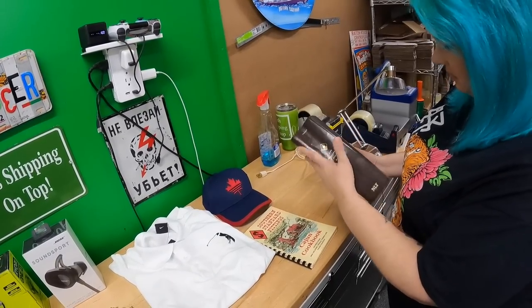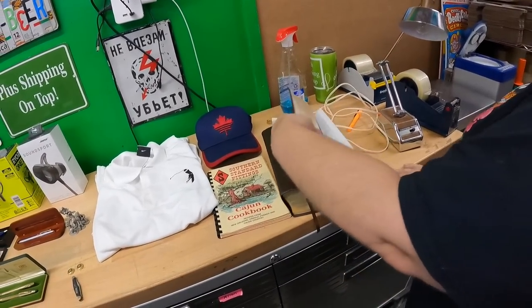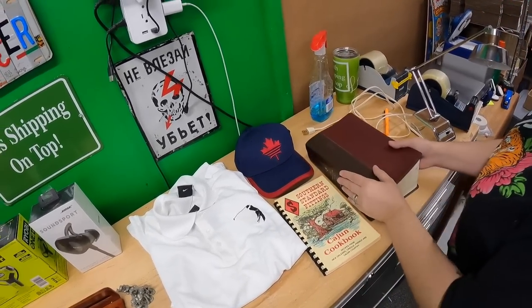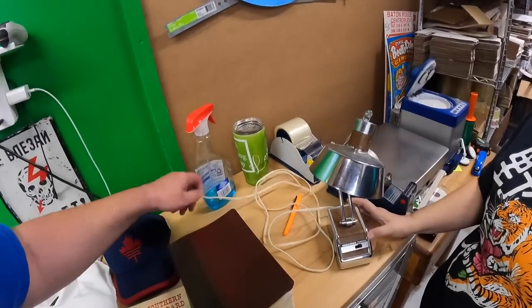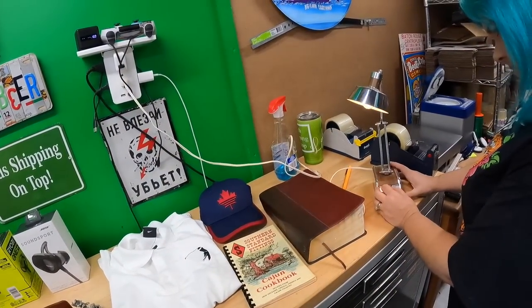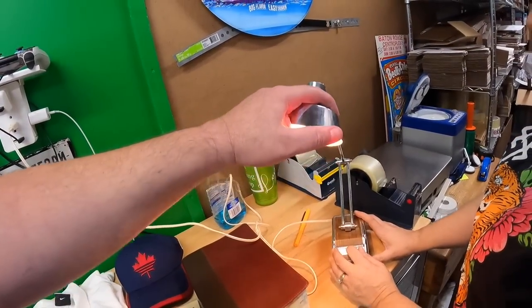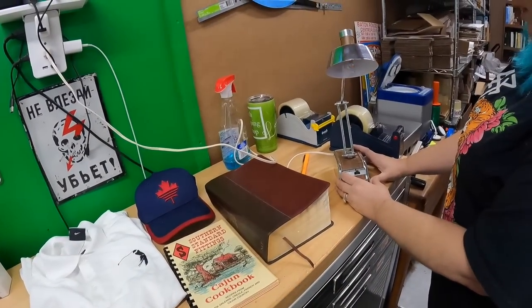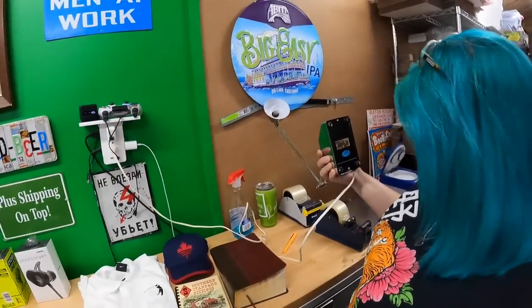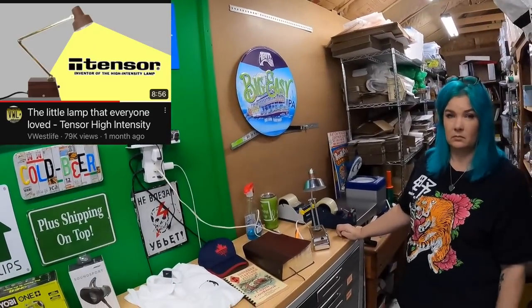This is a Life Application Study Bible, large print, Tyndale, with gilded pages and a leather cover — really nice. I think that's probably about a $40 book. The last thing — Candace spotted this in the office and I missed it — is a retro lamp similar to those old Tensor brand lights that were popular in the 1970s. It's essentially a knockoff of that style.